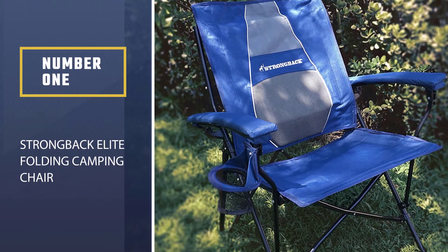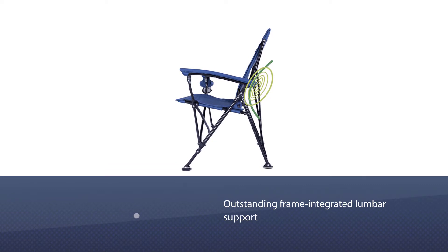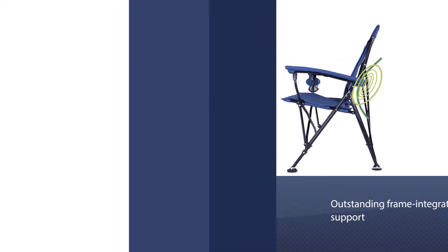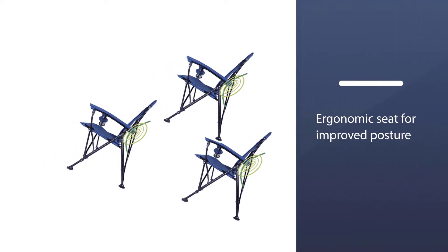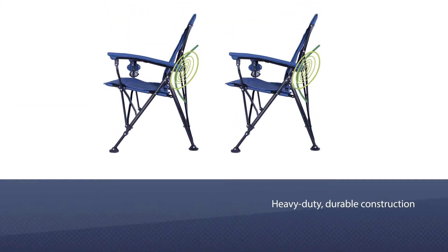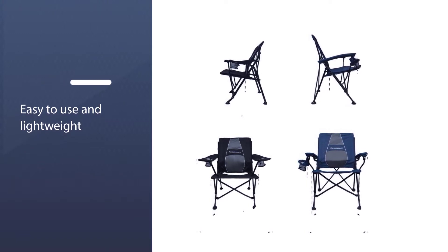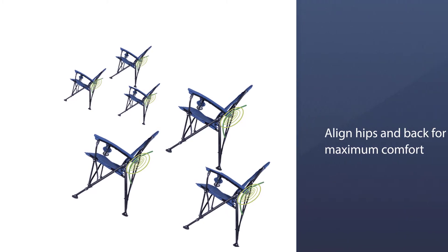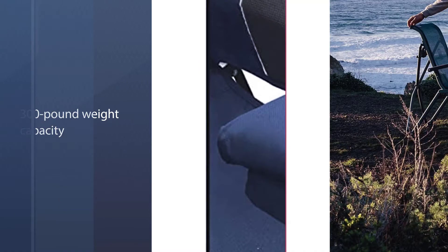Number one: Strong Back Elite Folding Camping Chair. The Strong Back Elite folding chair is the most comfortable, the most spacious, and has the best back support — especially great for tall people. It features an outstanding frame, integrated lumbar support, and an ergonomic seat for improved posture and prevention of leg pinch. Whether you're watching a sporting event or sitting around the campfire, the Elite's exclusive frame uses integrated lumbar support technology for superior back support and comfort, all while maintaining ease of use and portability. Compare this chair to any other chair on the market and you will immediately feel the difference. Sitting is believing — guaranteed.